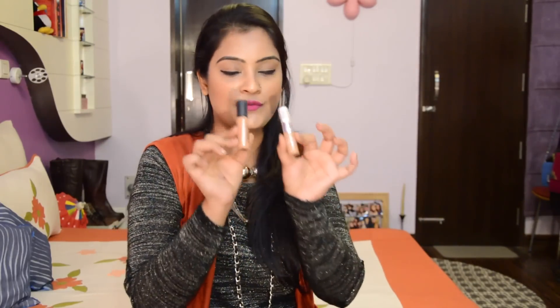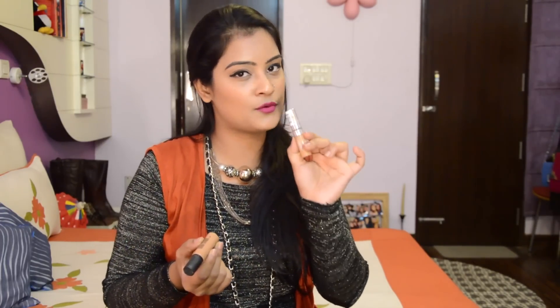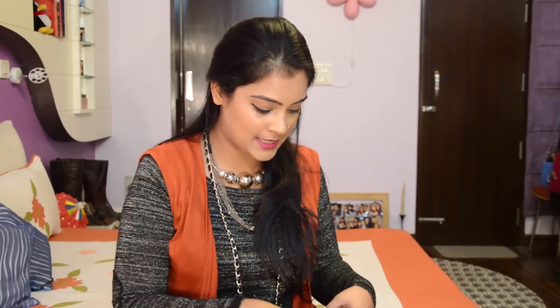For the concealer, I have my two favorites here — MAC Pro Longwear in the shade NW35 and L'Oreal True Matte in the shade N425. Both are creamy in texture and high coverage, perfect for people who have heavy dark circles.